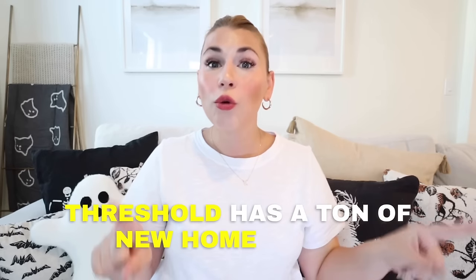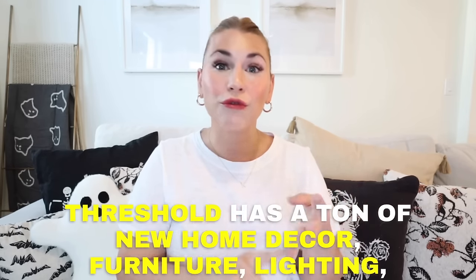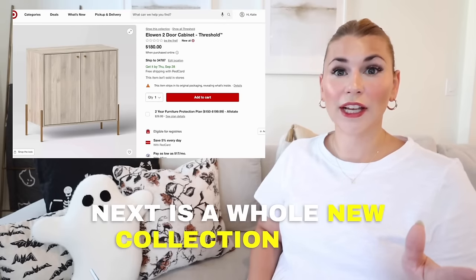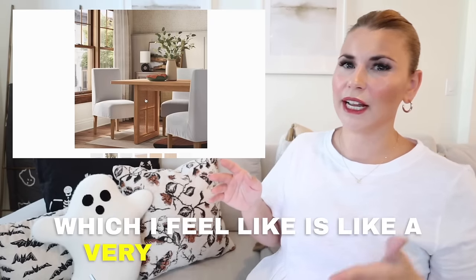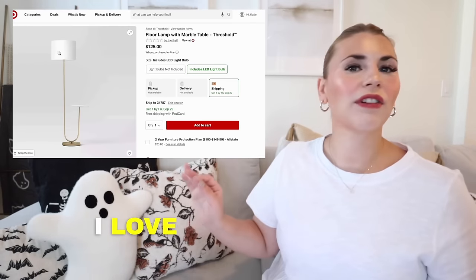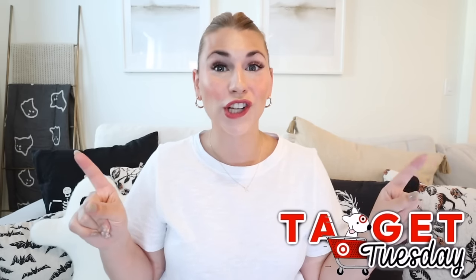Hey everyone, happy Target Tuesday! I was up late last night scrolling on target.com when I saw that Threshold has a ton of new home decor, furniture, lighting, and rugs, and I'm sharing all of that with you today. This is a whole new collection from Threshold which I feel like has a very expensive look and is going to be so popular.